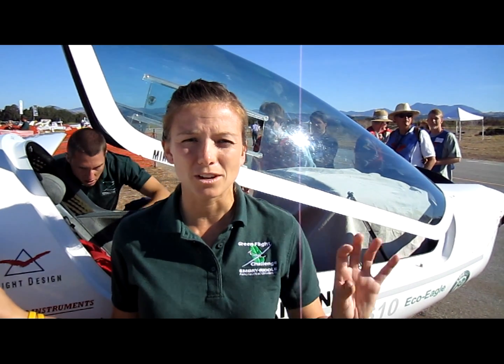We modified this, so now it's a hybrid gas-electric aircraft. We take off with gas, and then when we get to cruising altitude, we transition to an electric motor and use batteries for the duration of the flight.